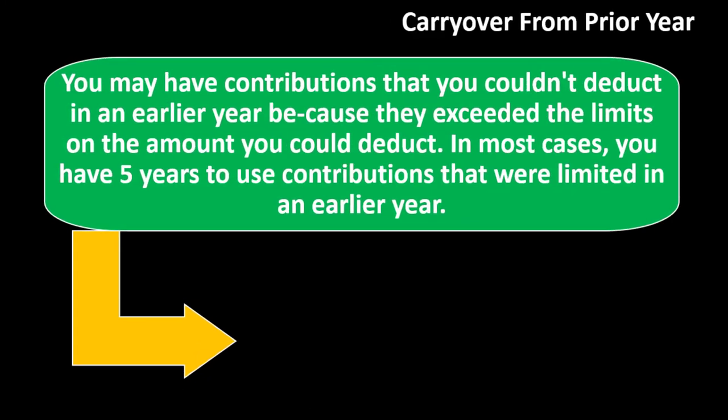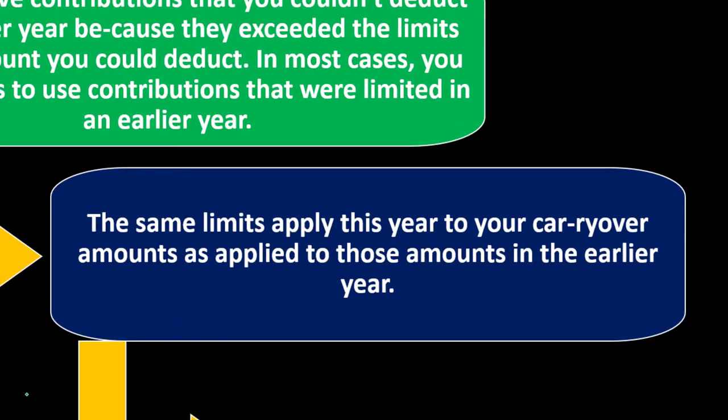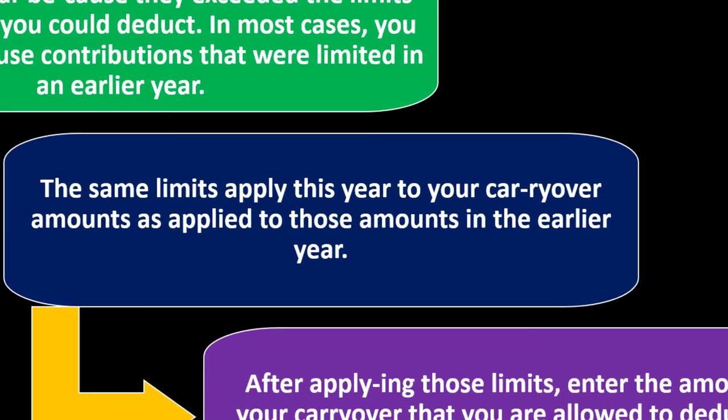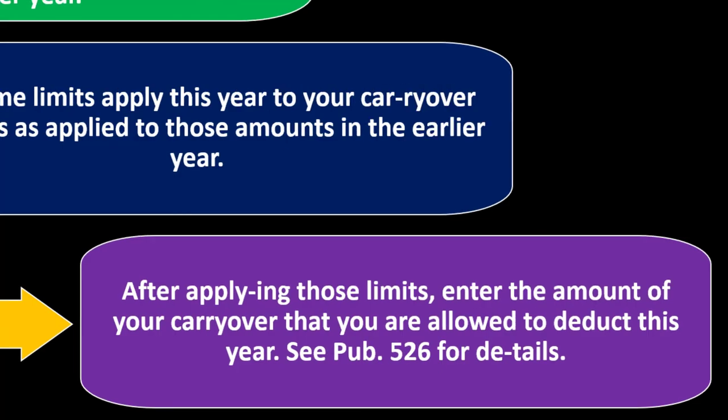You may have contributions you couldn't fully deduct in an earlier year because they exceeded the AGI limits. In most cases, you have five years to use contributions that were limited in earlier years — you roll them forward and apply them against the AGI cap limitation in subsequent years. The same limits apply each year to your carryover amounts as applied in the earlier year. After applying those limits, enter the amount of your carryover that you are allowed to deduct this year. See Publication 526 for more details.